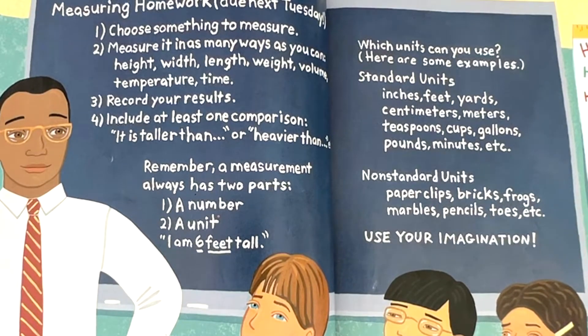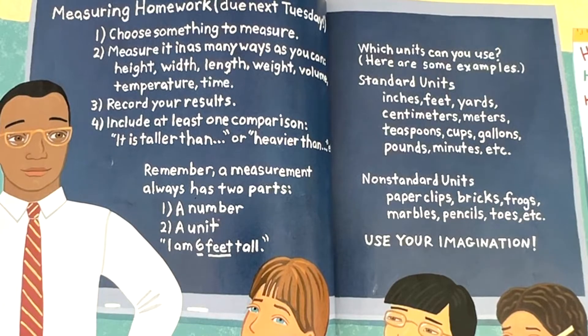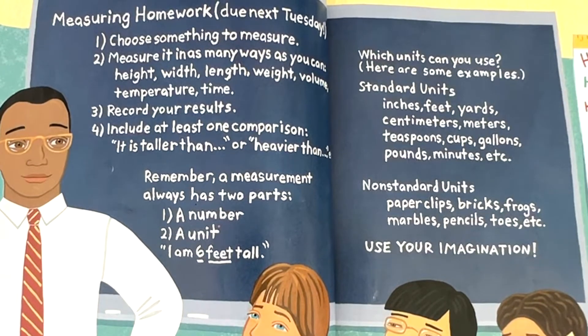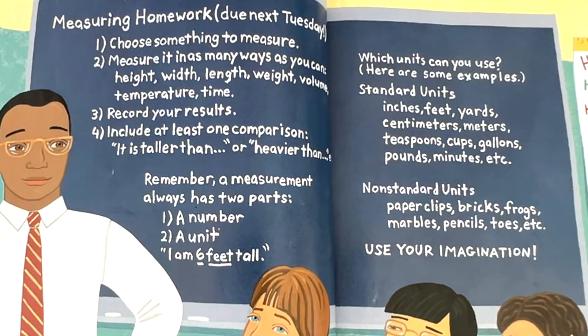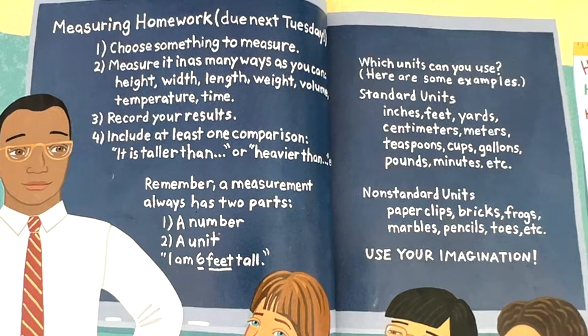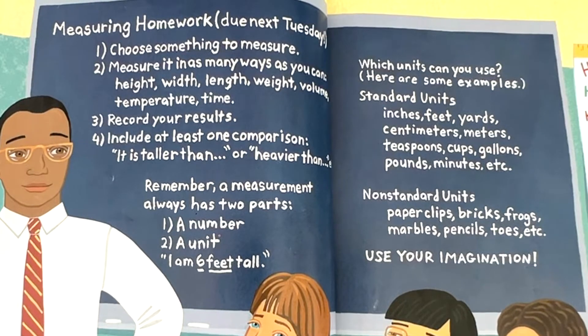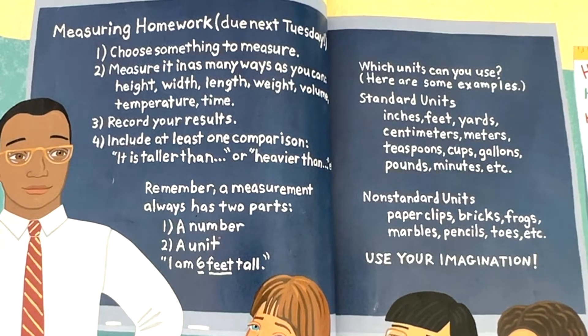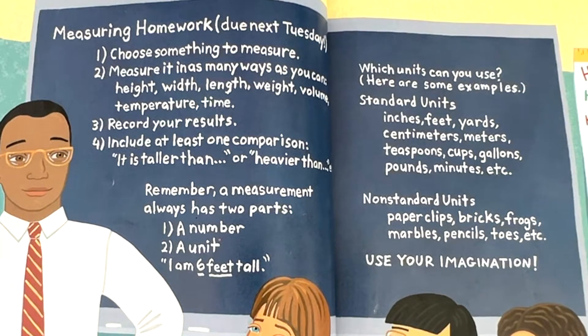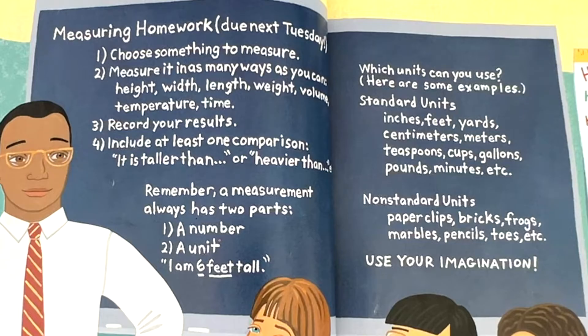Here are some examples. Standard units: inches, feet, yards, centimeters, meters, teaspoons, cups, gallons, pounds, minutes, etc. Non-standard units: paperclips, bricks, frogs, marbles, pencils, toes, etc. Use your imagination.